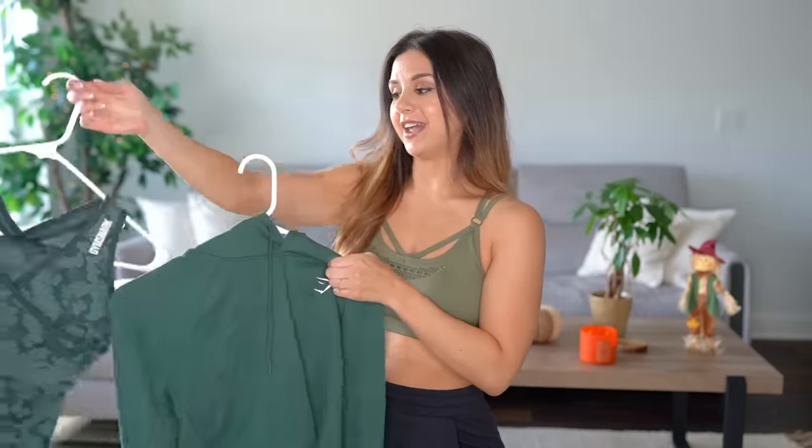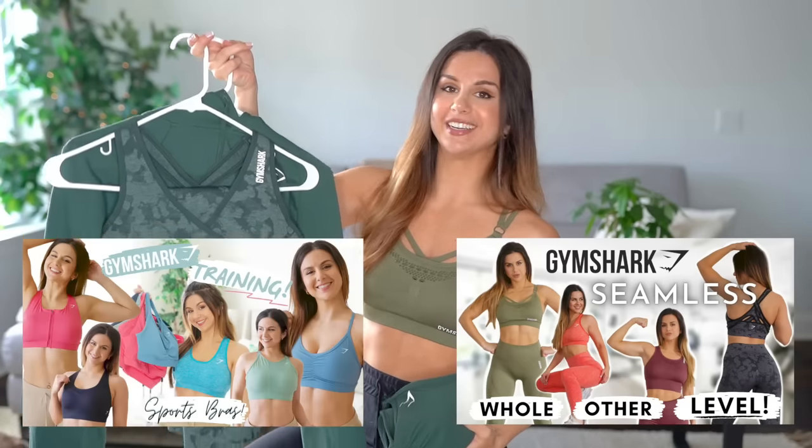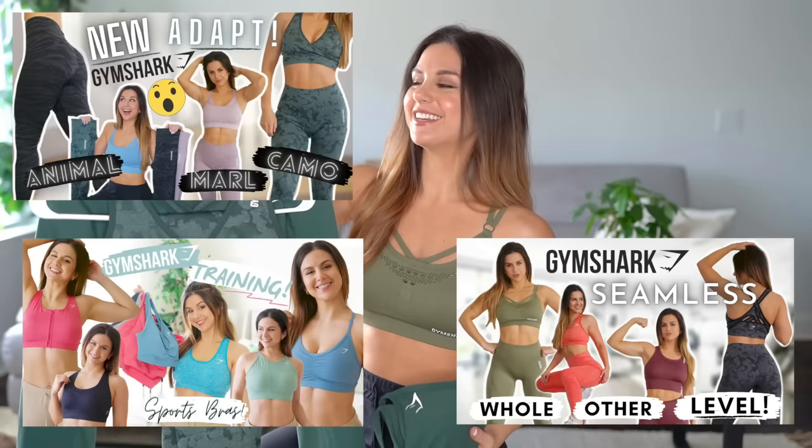I actually do have individual reviews on everything you see here — the training bra, the training hoodie, and the camo seamless — all linked below in case you want a full detailed in-depth review. Now, do you recall a few active favorites videos back where I spoke about the Adsfit massage gun? Well, this baby had a baby — see how freaking cute!